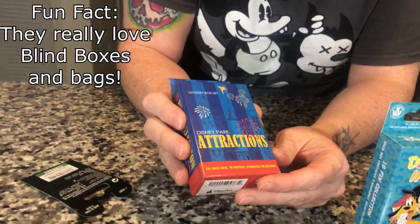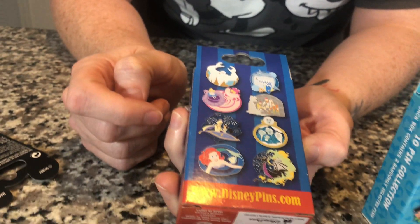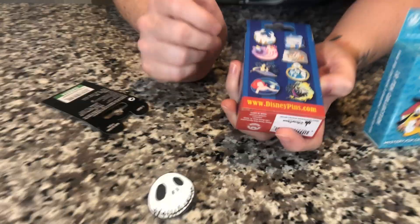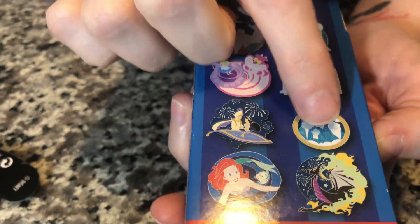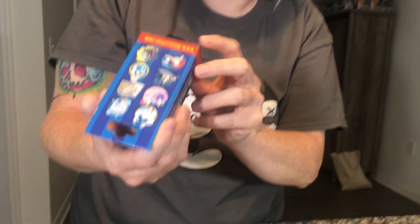We picked up a couple mystery boxes because we like blind boxes and blind bags. This one here is Disney Park Attractions and it has two pins out of an eight-pin collection. I would want all of them honestly — I particularly want that one and that one. There's also a website, disneypin.com, so maybe I'll check that out. This one was like $14.99.